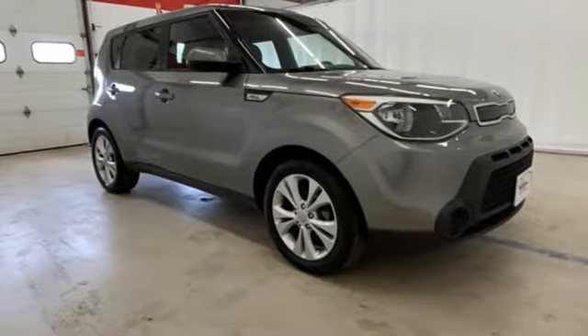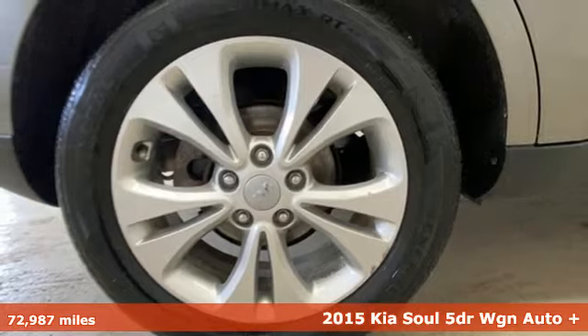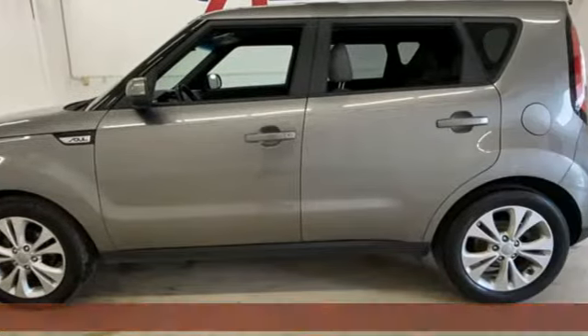It's a 2015 Kia Soul. This unique vehicle makes a stylish statement while also being playful and very functional. It comes with great features you'll love.